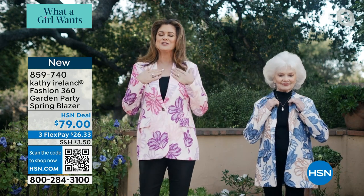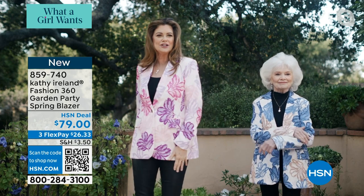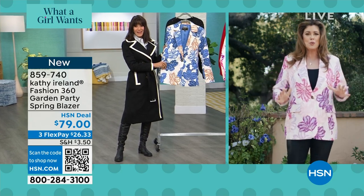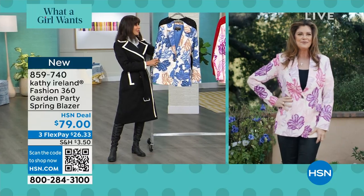And as you said, Bobbi, it feels so good against your skin. It's soft, it's silky, and it moves. Again, that freedom — we want that in our clothing. We want our clothes to work with us, not against us and constrict us, but to really feel good and be flattering.